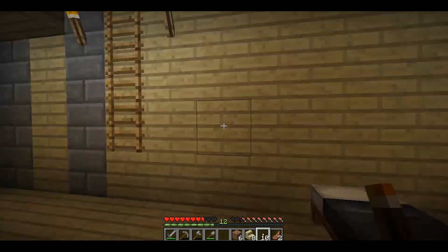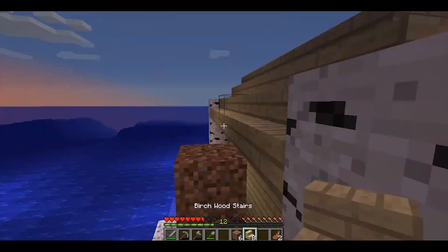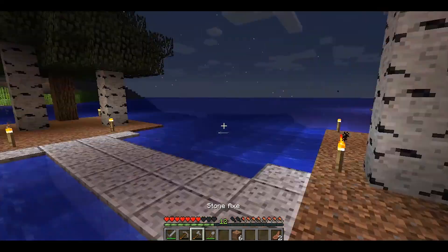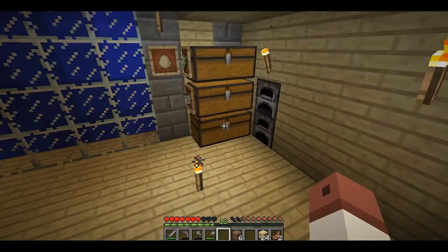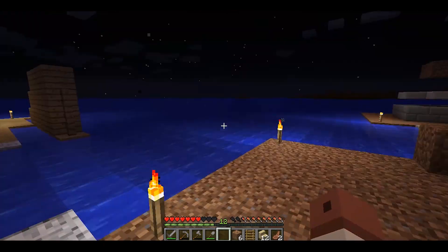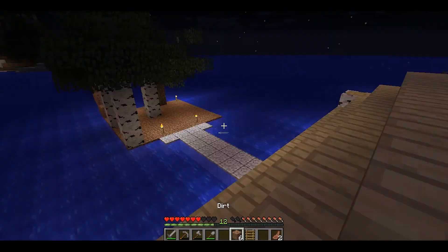I haven't furnished the upper area, because I don't really know exactly what to put in there. At the moment I've put in some beds, but that's about it. I do have more plans for the bottom area — I'm gonna put in an enchanting area and et cetera, to make it more interesting and bigger.